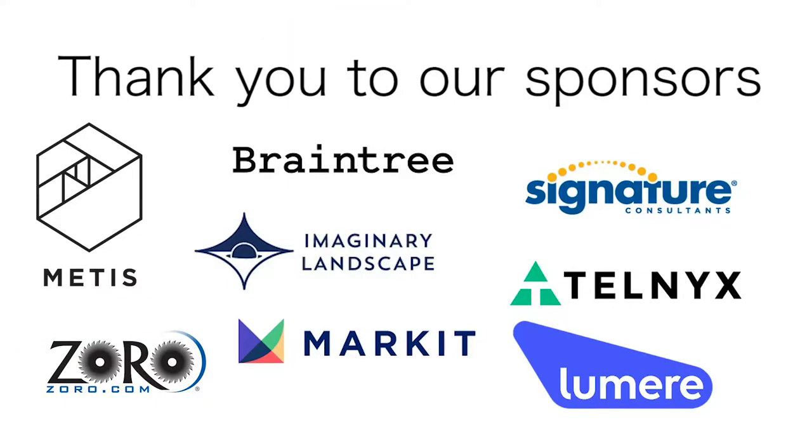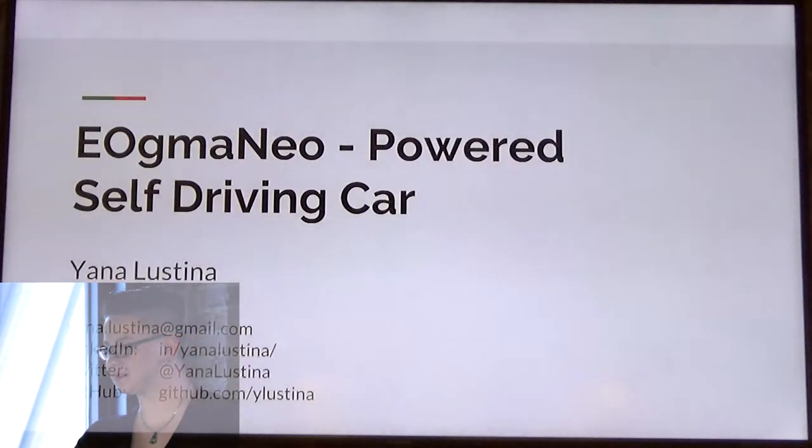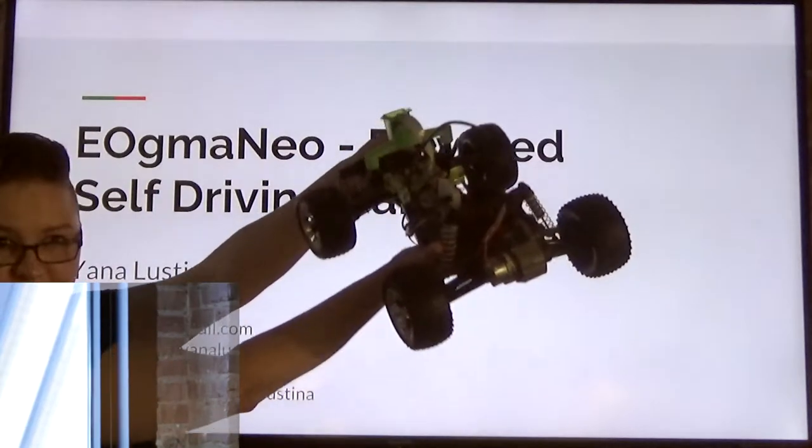I'm the last one, let's just get through it. My name is Jana Lustina, and for my project I use machine learning to make a Raspberry Pi self-driving car. Here's the actual car.